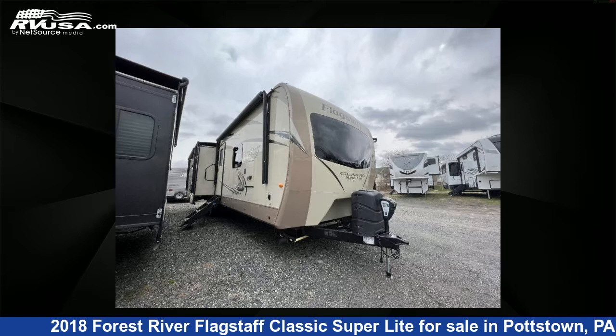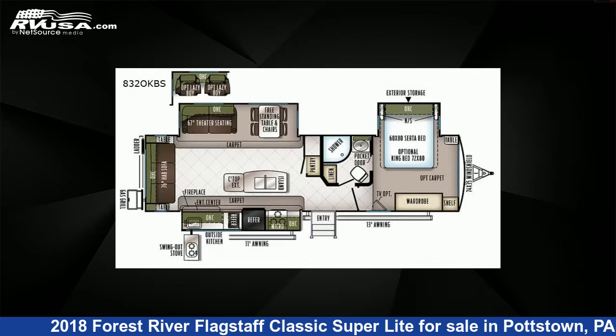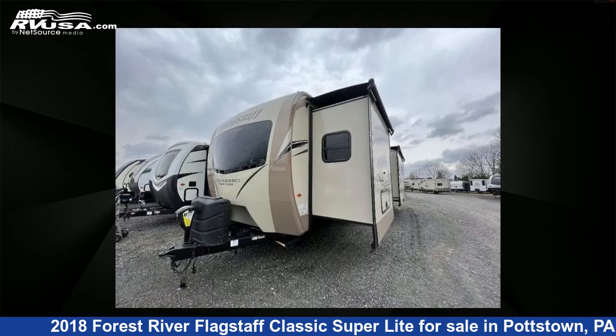This 2018 Forest River Flagstaff Classic Superlight 8320KBS is a travel trailer RV. It is located in Pottstown, PA 19464 and is offered for sale by Optimum RV.